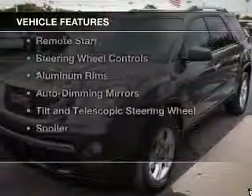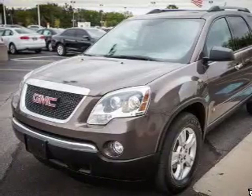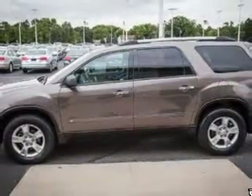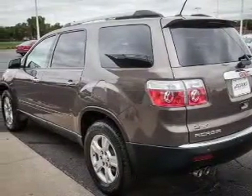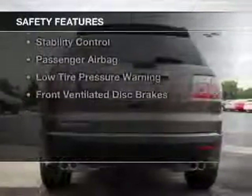The features include Bluetooth connectivity, Sirius XM satellite radio, digital audio input, and auxiliary input, remote start, steering wheel controls, aluminum rims, auto-dimming mirrors, tilt and telescopic steering wheel, and a spoiler. Safety was made a priority with these features.